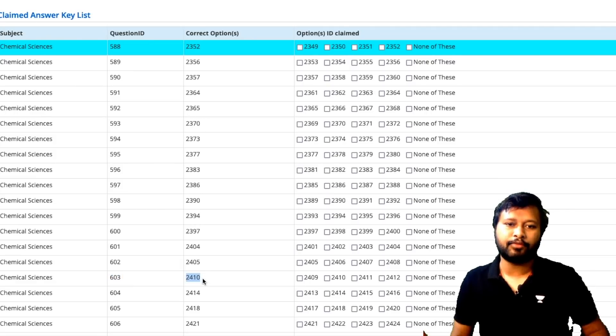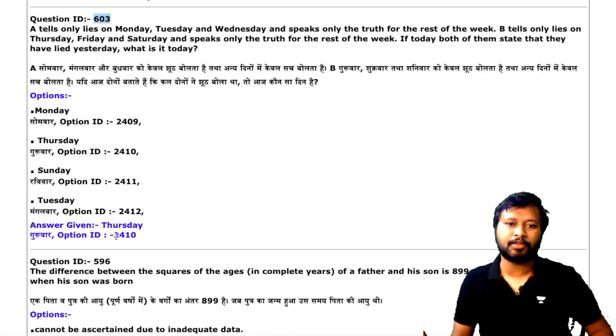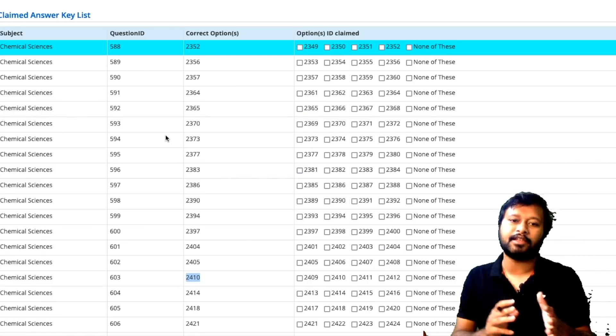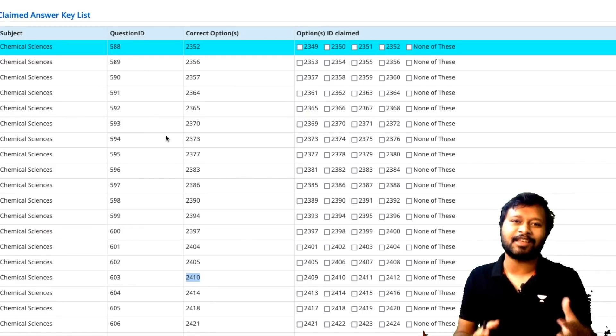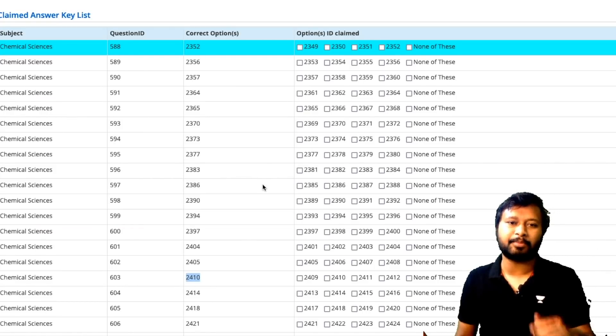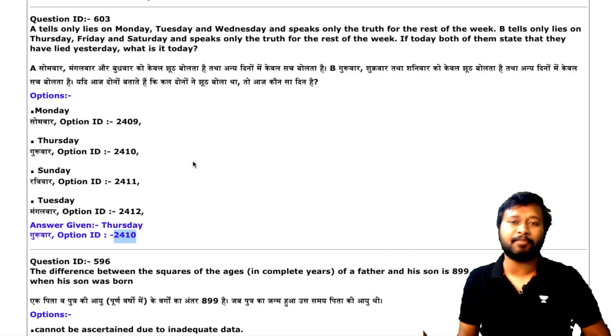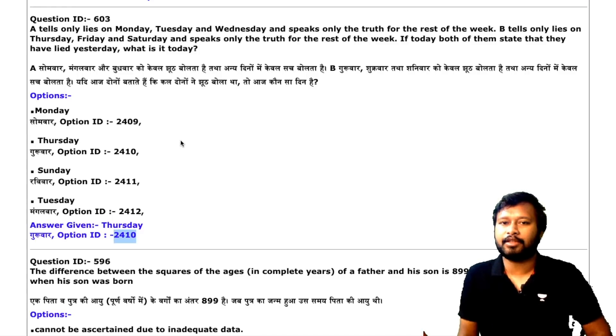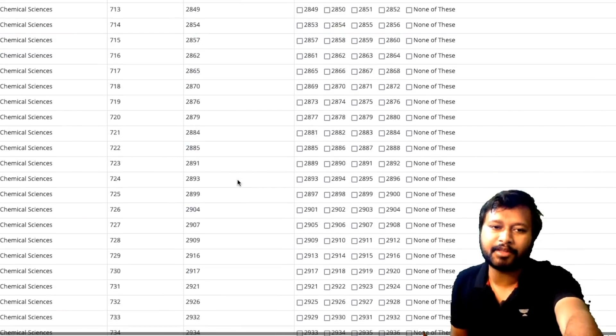The correct option for question 603 is 2410, and the answer I marked is also 2410, which means the answer is correct. You have to match each and every question this way to see how many marks you're getting. It's a tedious process, but that's how it works. I'll try to make it simpler — I may upload a question paper with all the answers correctly marked in the next few hours, so it will be easier for everyone to check.